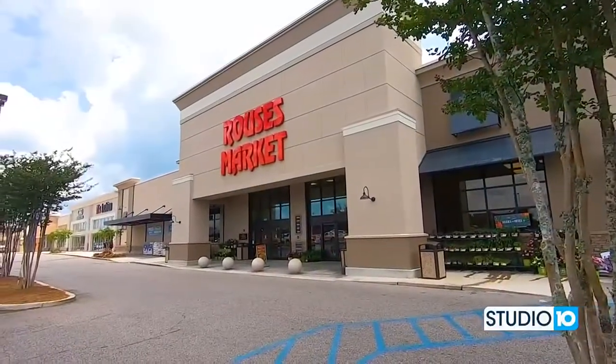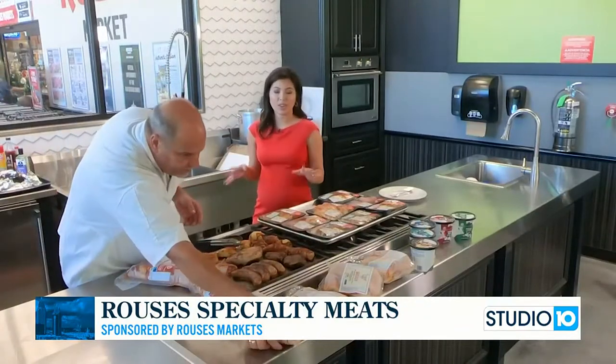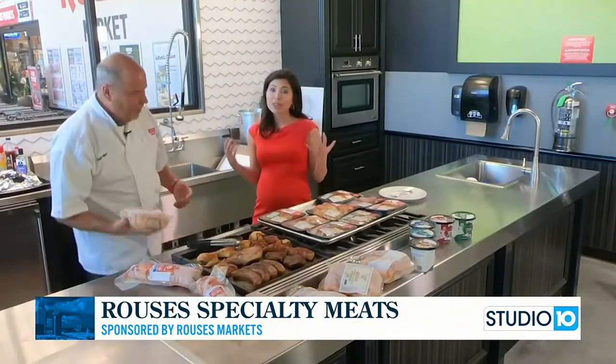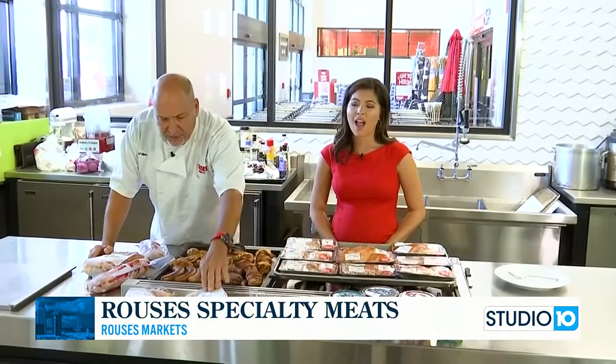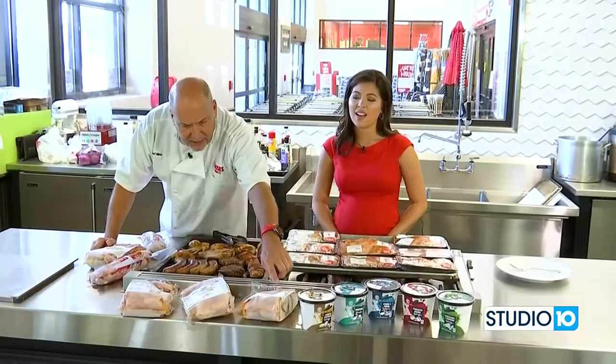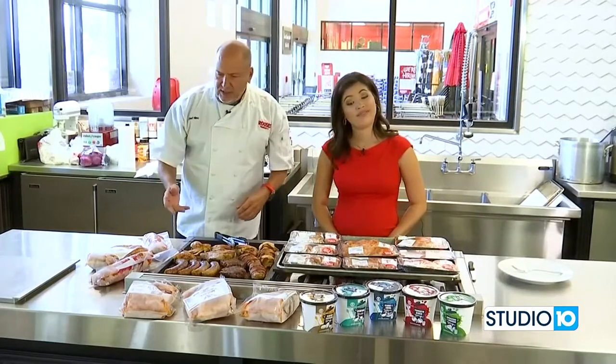We're back with Chef Nino at Rouse's. Today is a little unusual — we're not showing you a full recipe, we're just showing you what Rouse's has to offer for the warmer months ahead. Look at these chickens — stuffed, frozen, ready to go. For example, stuffed with dirty rice, crawfish jambalaya, shrimp and sausage jambalaya, jalapeno cornbread. And there are a few more options out there.